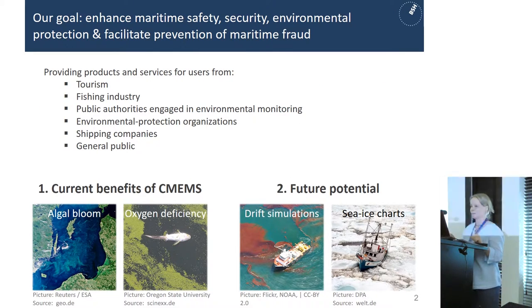Our goal and entrusted task at BSH is to enhance maritime safety, security, and environmental protection, and to facilitate the prevention of maritime fraud. Under this umbrella we provide products and services for users from tourism, fishing industry, public authorities engaged in environmental monitoring, environmental protection organizations, shipping companies, and the general public. I'll talk about the benefits we already have using Copernicus Marine Service products and data.